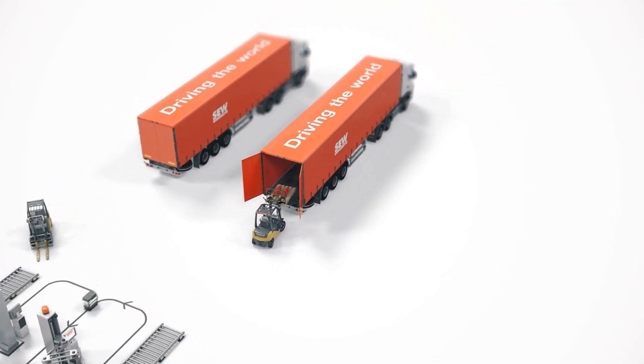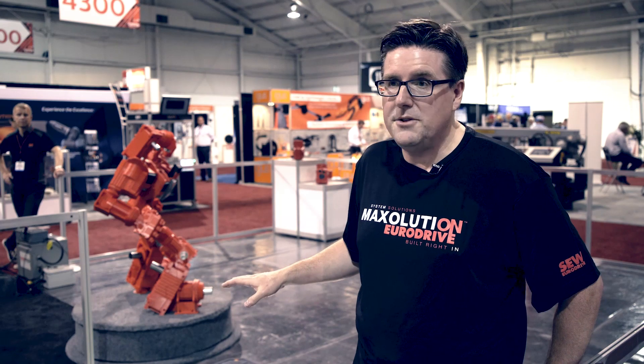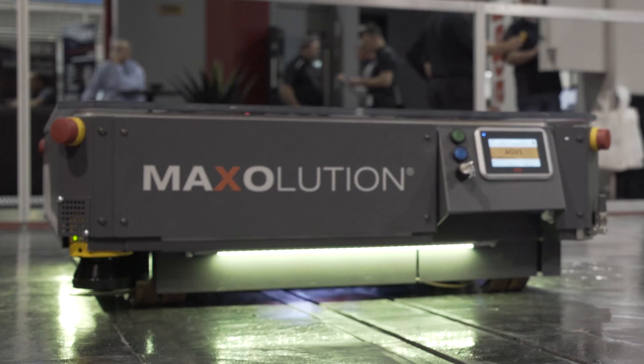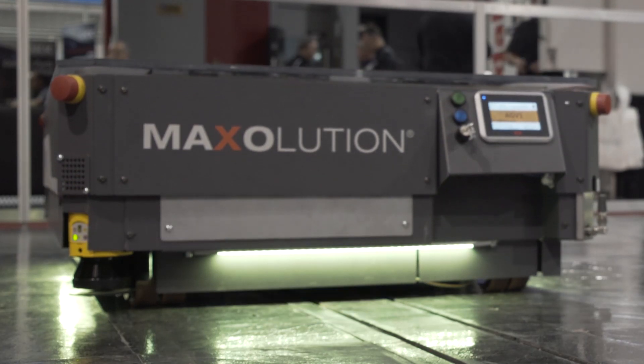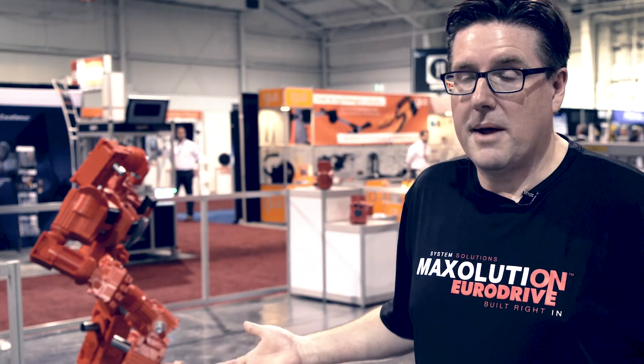There are many ways that vehicles like this can automate. On the vehicles themselves you can have conveyors — in this case we have a lift that's lifting the product — but you can also have turntables and all sorts of applications on top of the vehicle. You can come up with any solution to fulfill the needs of an application.